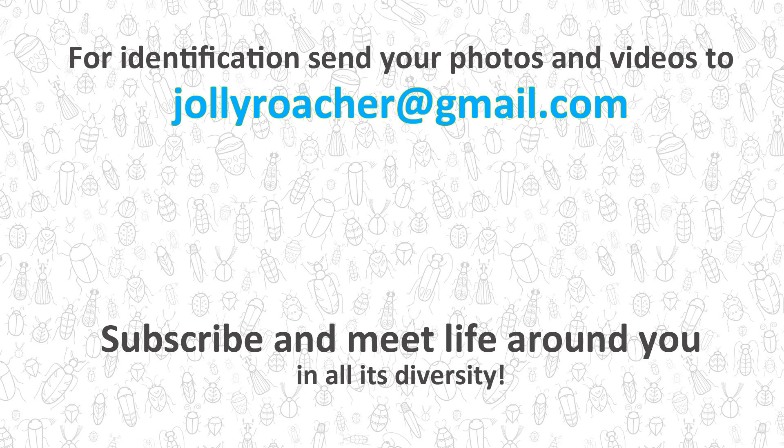I wrote in detail about that to another viewer who also sent me photos of such mites, but that is a whole other story which I will tell in one of the next videos. So subscribe for future episodes — there will be a lot of amazing stories waiting for us. See you in the next video!